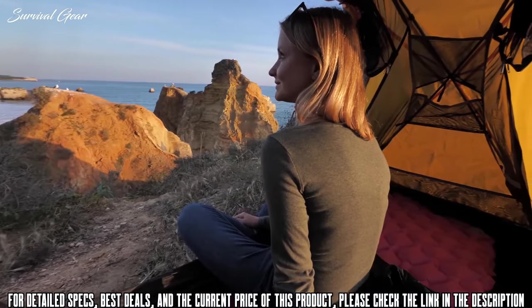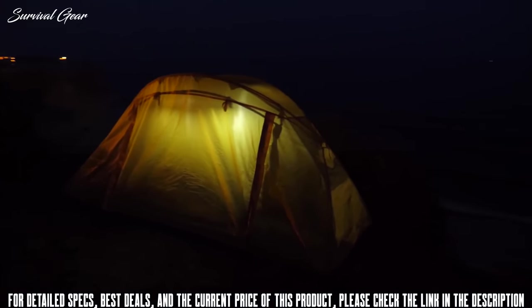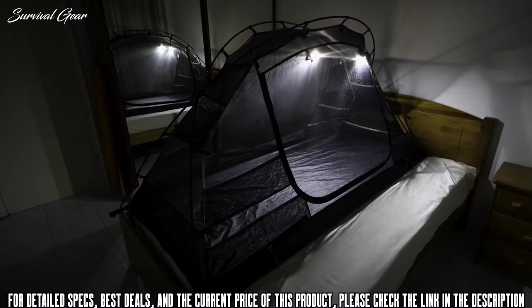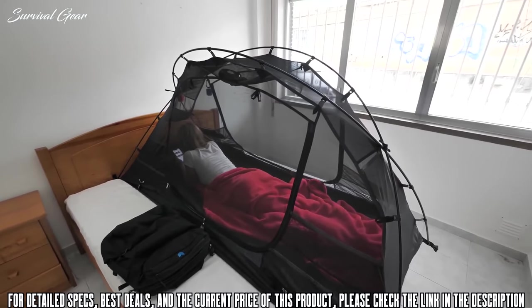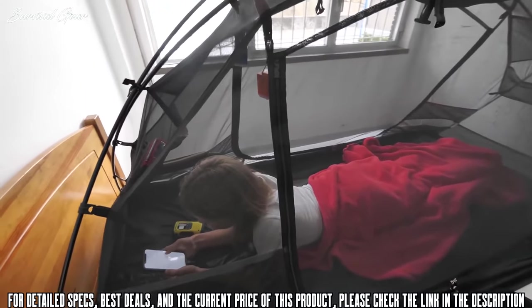The Buwindi Field Tent helps you relax and sleep safer by providing a 360-degree physical barrier between you and biting insects. This tent is the evolution of a mosquito net. The Buwindi Field Tent is filled with unique features for both indoor and outdoor sleeping. As a self-standing mosquito net, it is perfectly suitable to be used in hotel rooms or any other indoor sleeping arrangement you can imagine.